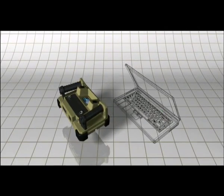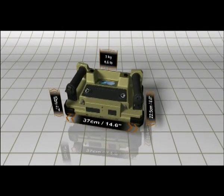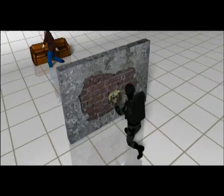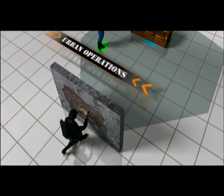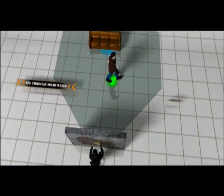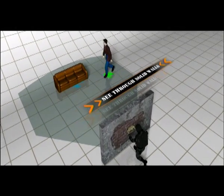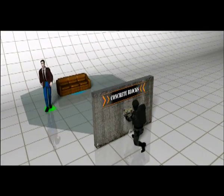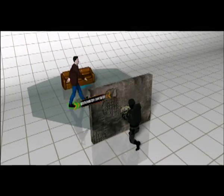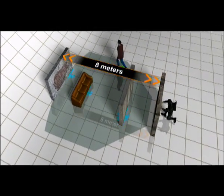About the size of a laptop computer and weighing less than 3 kg, the Xaver 400 is a through-wall radar designed for maximum mobility in virtually any type of urban operation. The Xaver 400 can detect static and moving objects while penetrating solid walls such as brick, concrete blocks, and reinforced concrete, and is able to penetrate multiple walls within its 8-meter detection range.